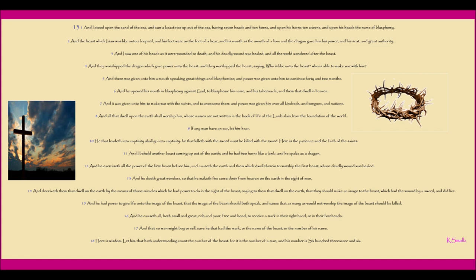And it was given unto him to make war with the saints, and to overcome them. And power was given him over all kindreds and tongues and nations. And all that dwell upon the earth shall worship him, whose names are not written in the Book of Life of the Lamb slain from the foundation of the world. If any man have an ear, let him hear. He that leadeth into captivity shall go into captivity. He that killeth with the sword must be killed with the sword. Here is the patience and faith of the saints.